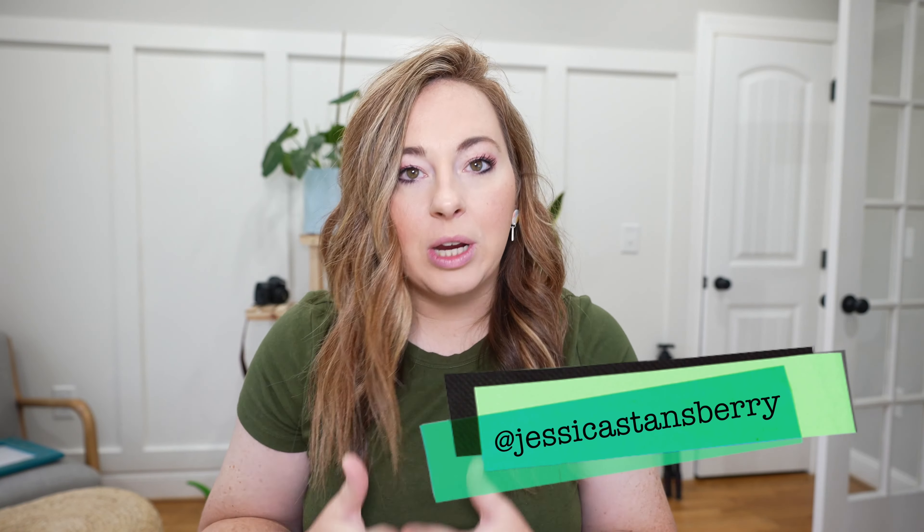Hey, howdy hey y'all, welcome back to my channel. My name is Jessica Stansberry and I am pumped that you are here. If you're looking for a way to make a living out of living life, this is the channel for you. Before I really get into today's video, I have to say a quick thank you to today's sponsor Skillshare.